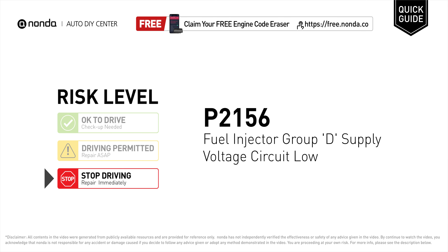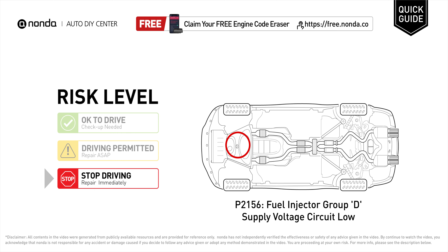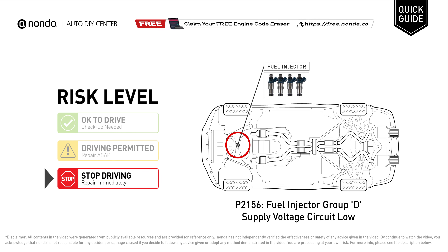P2156 is a diagnostic trouble code for fuel injector group 2 supply voltage circuit low. Under this circumstance, stop driving and repair your vehicle immediately. It means that the PCM has detected the fuel injector group 2 has a low supply voltage in the circuit.